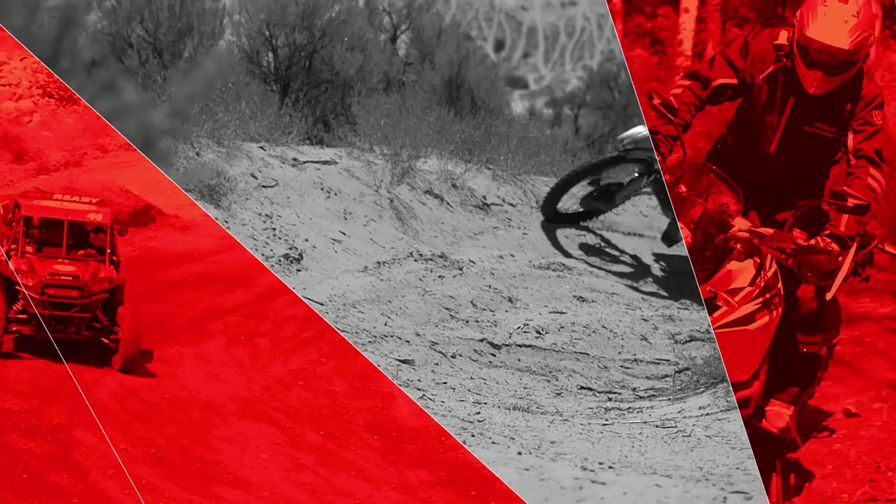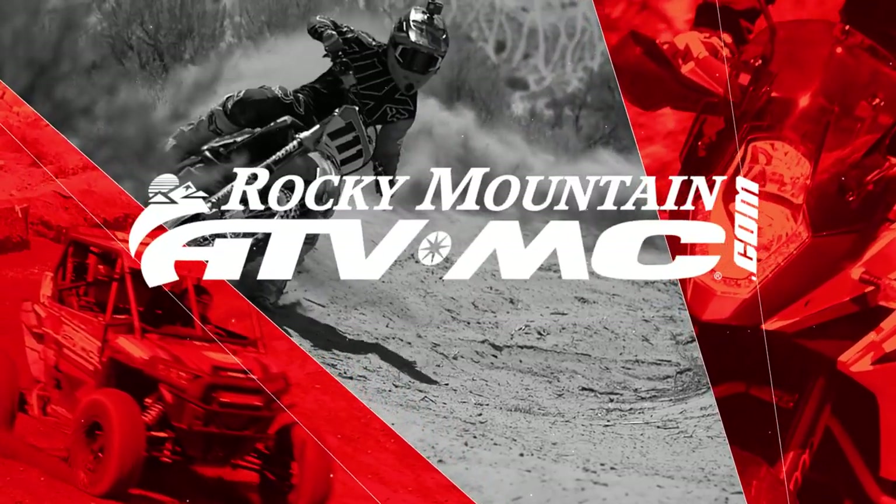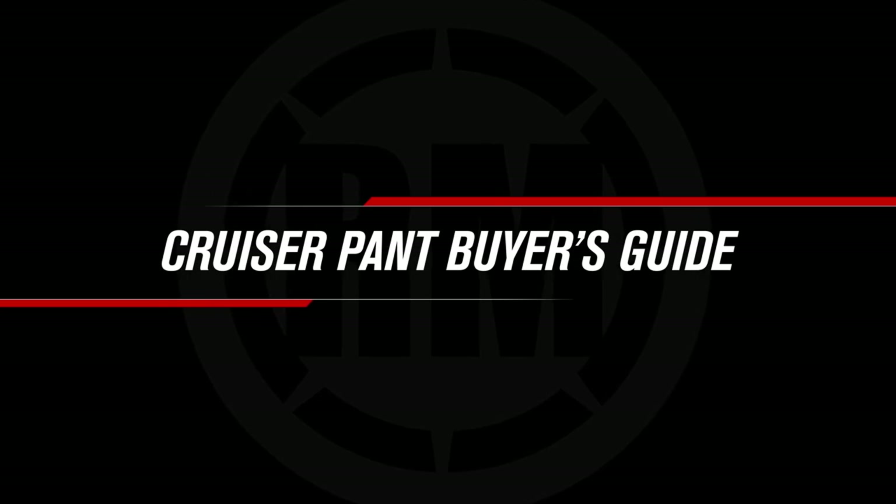Hey guys, this is Jordan with Rocky Mountain ATV MC and this is our Cruiser Pants Buyer's Guide. When it comes to cruiser pants there are so many things that go into them. You want them to look, feel, and perform especially like the pants that you currently have in your closet, and that's some of the things that we are going to be going over today.